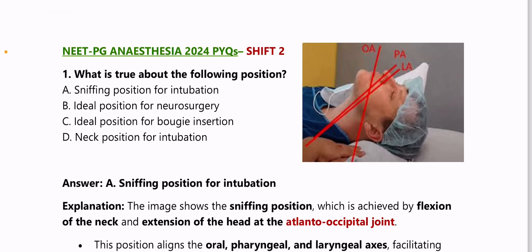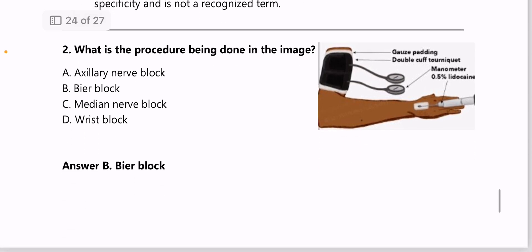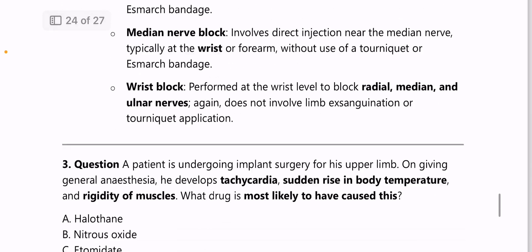Next: NEET PG 2024 Shift 2 PYQs. What is true about the position shown in the image — it is the sniffing position, used for intubation. Next: what is the procedure being done in the image — this is the image of a Bier's block.